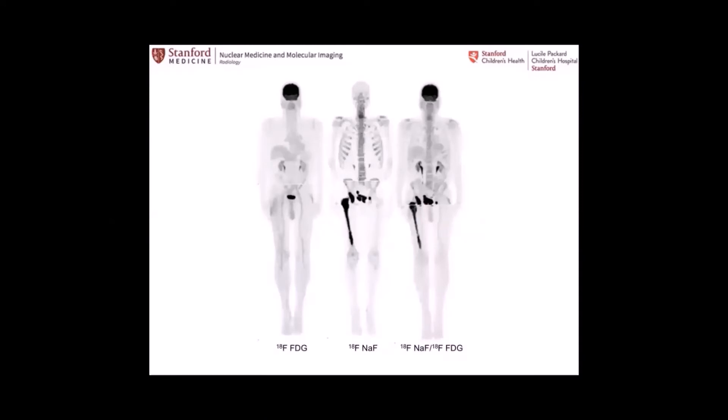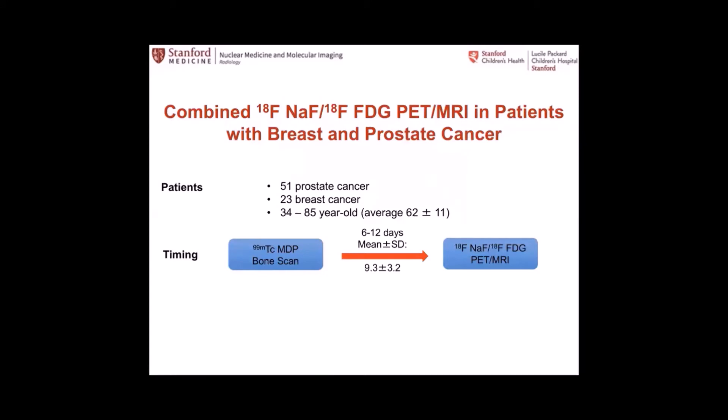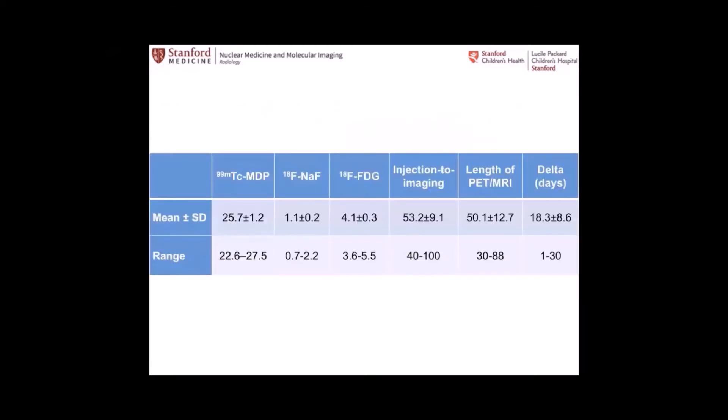Our group has done research for many years proposing the combination of two radiopharmaceuticals in one exam. In a man with prostate cancer: FDG is not too contributory, sodium fluoride is a bone imaging agent showing extensive disease in the pelvis and right femur, and if you inject the two together you don't miss information from either. This was done in PET-MR in selected patients with breast and prostate cancer — both sodium fluoride and FDG injected sequentially from two syringes, since mixing in one syringe would require an IND from the FDA. We noted very low injected doses: 1.1 mCi on average of sodium fluoride versus 5–10 in PET-CT, and 4 mCi of FDG versus 10–15 in standard PET-CT.